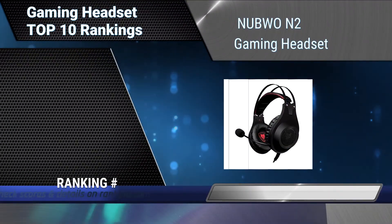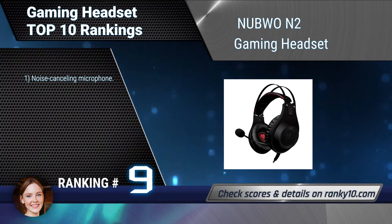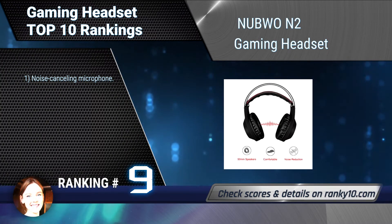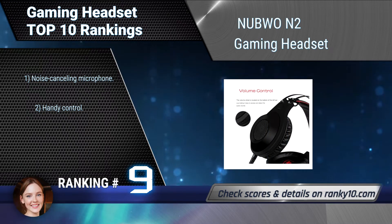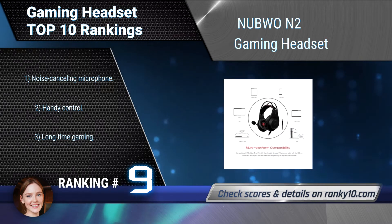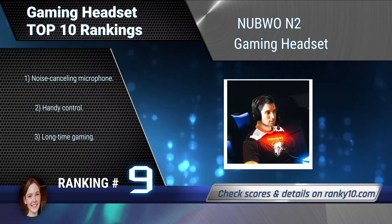Ranking number 9: Nubwen 2 Gaming Headset. Nubwen 2 is compatible with PC, Xbox One, PS4, Switch, Wii U, and mobile devices with a single 3.5mm stereo plug, 4-pole. A PC cable with dual 3.5mm headphone and mic plugs is included. Features a noise cancelling microphone, handy control, and designed for long time gaming.